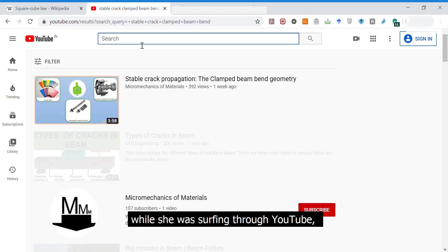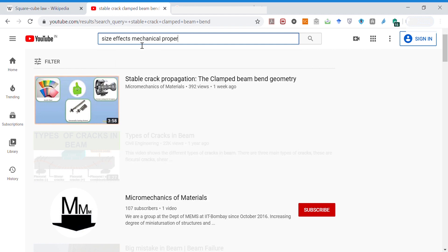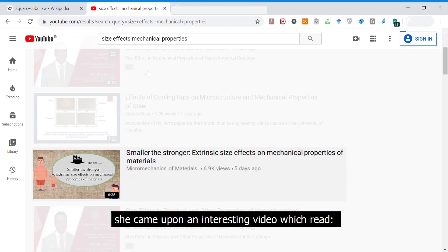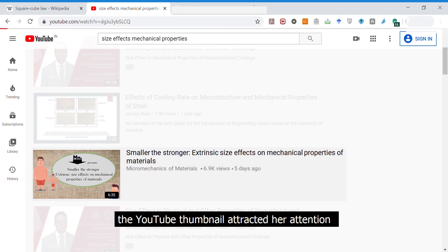While she was surfing through YouTube, she came upon an interesting video which read: "Smaller the Stronger — Extensive Size Effects on Mechanical Properties of Materials." The YouTube thumbnail attracted her attention and she clicked on the video.